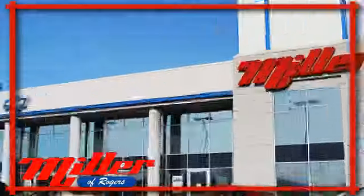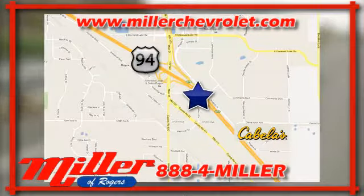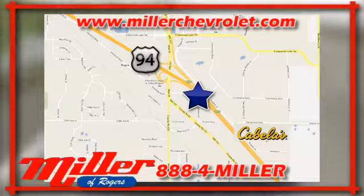Mill and Chevrolet has been serving our community for over 25 years. We are conveniently located at 21150 John Mill S. Drive in Rogers, Minnesota.